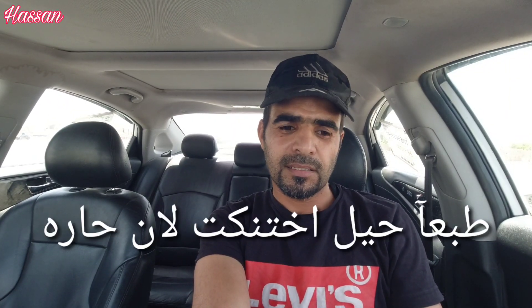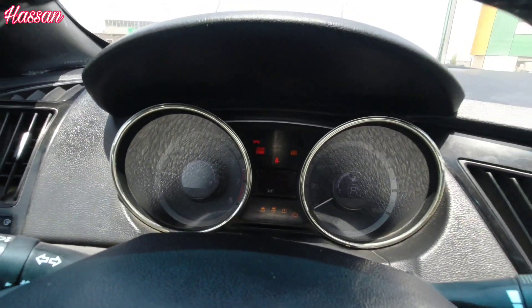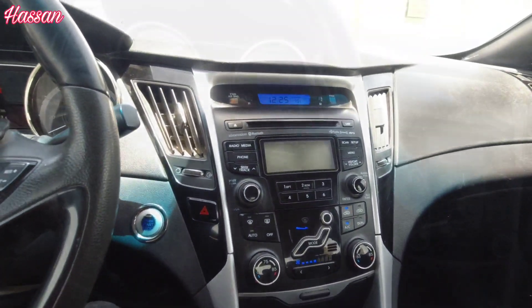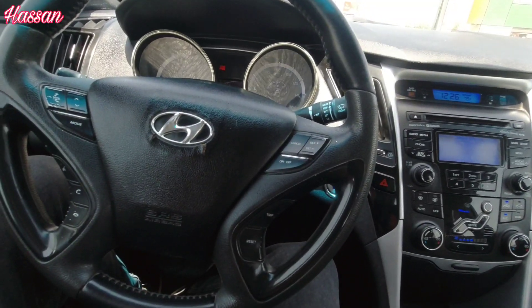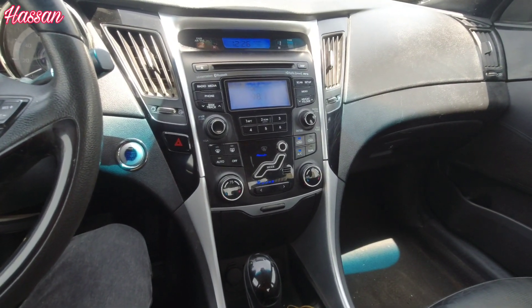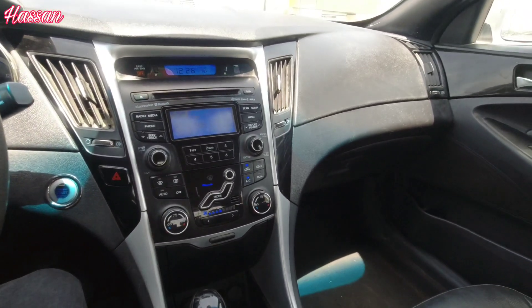Hello everyone. Today's topic is about the 2012 Hyundai Sonata. After more than 10 years of use — actually 9 years — this car is from 2012 and now it's 2021, so it's been 9 years.